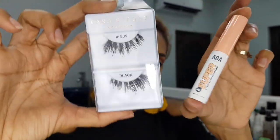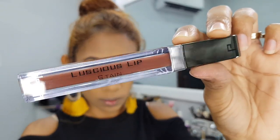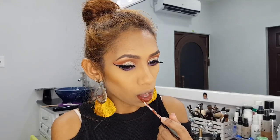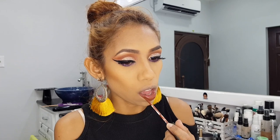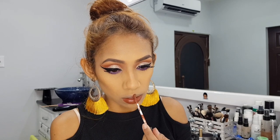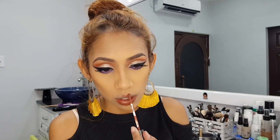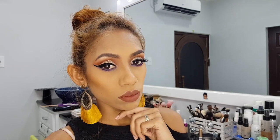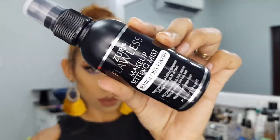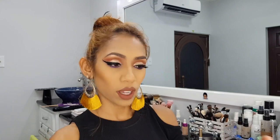So off camera I'm popping in these one dollar lashes. And then I'm going to apply this liquid lipstick — I don't know the name of it, but I got this in a FabFitFun box some time ago. It is by far my number one brown shade of liquid lipstick that I have to this day.